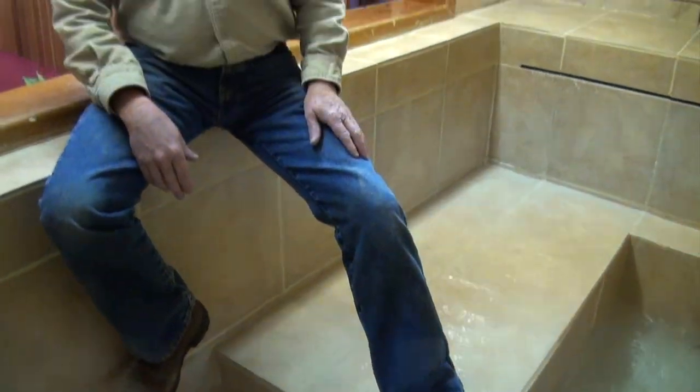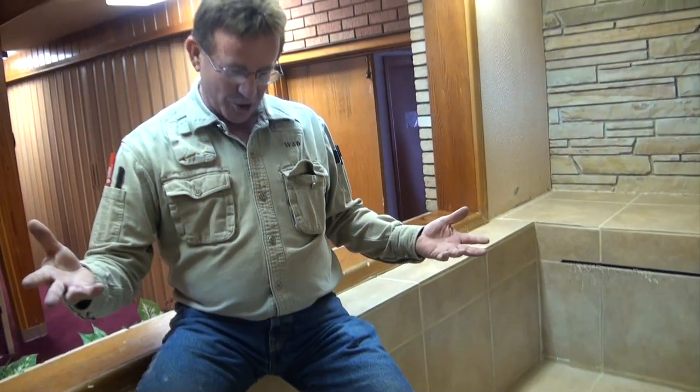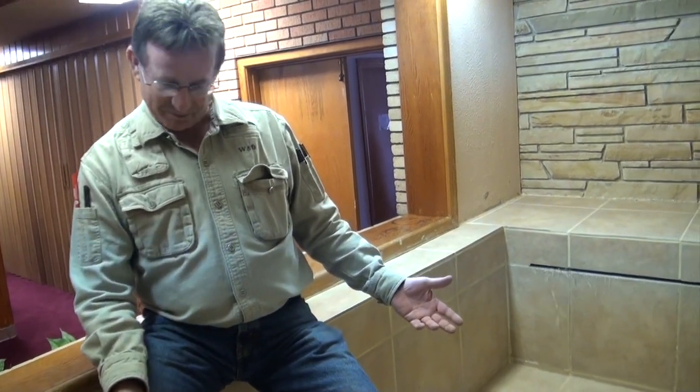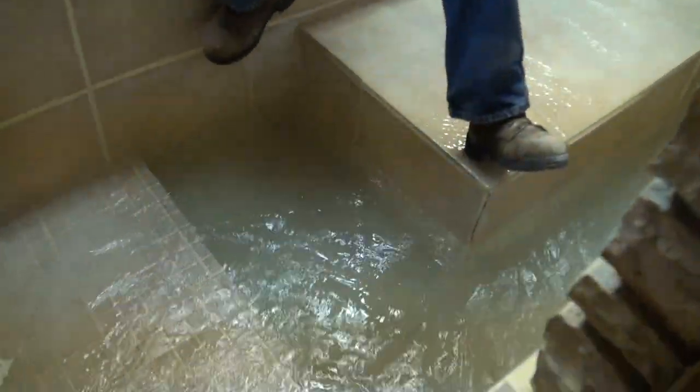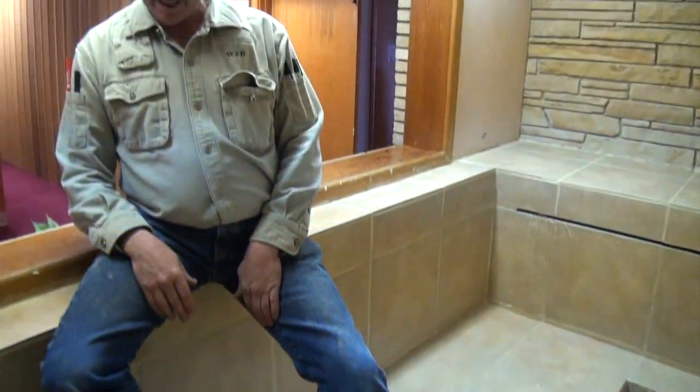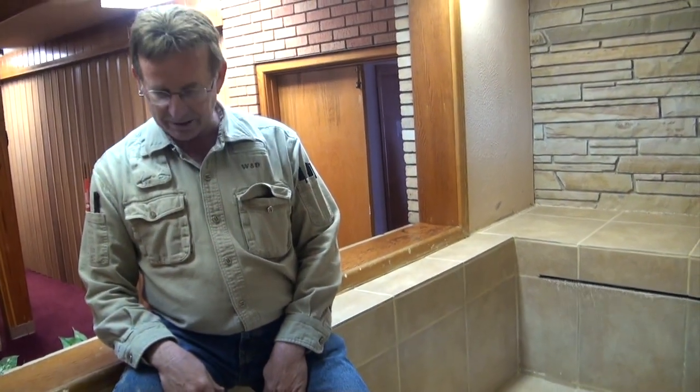Now we'll go and see it. This is how it works. In less than a minute — like 30 seconds — we've got the water coming up from the floor right now. Most of it will come up that direction, and it should be full in about three or four minutes.